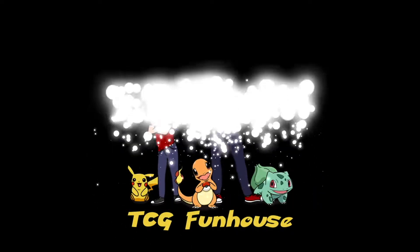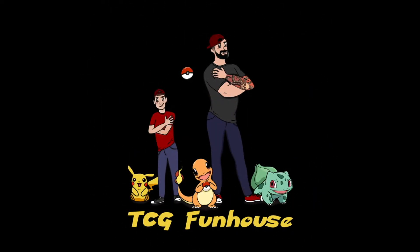Have you guys ever seen a double Charizard pack? Guys, right now you have! What is going on YouTube, welcome back to the channel TCG Fun House where we open up Pokemon cards all day every day. I'm Travis, I'm Ash Ketchup, I'm Amanda. Did you say Ash Ketchup? Like, your shirt — is that why?